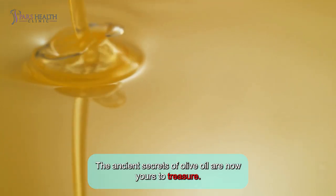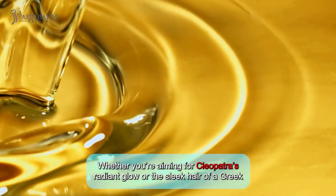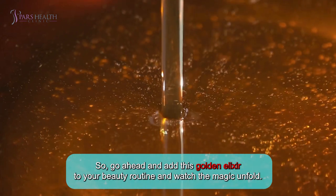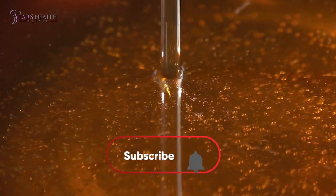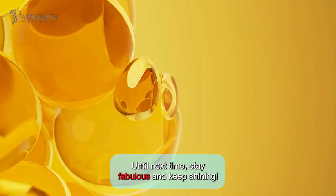The ancient secrets of olive oil are now yours to treasure. Whether you are aiming for Cleopatra's radiant glow or the sleek hair of a Greek goddess, olive oil is your ticket to timeless beauty. So go ahead and add this golden elixir to your beauty routine and watch the magic unfold. Don't forget to like, subscribe, and hit the bell icon for more health-related videos. Until next time, stay fabulous and keep shining!